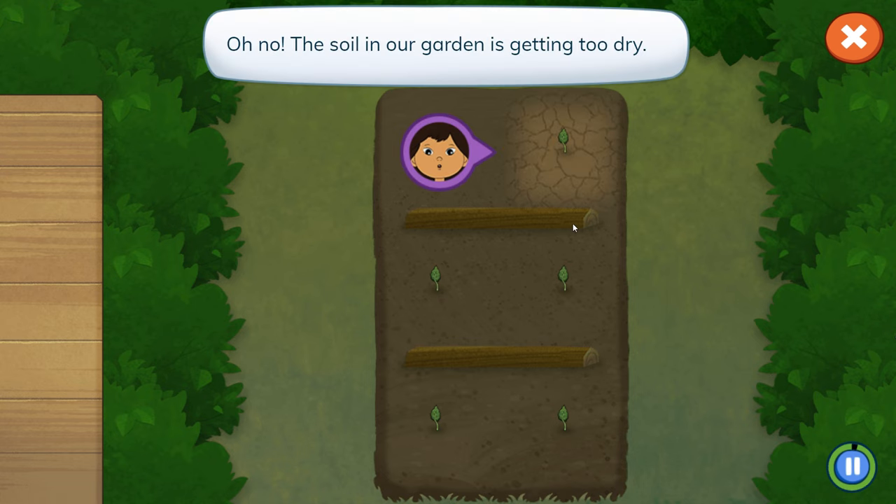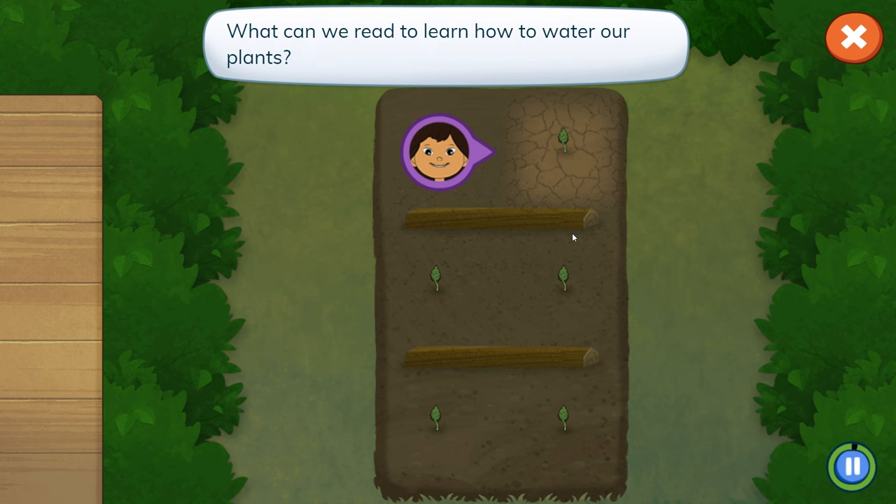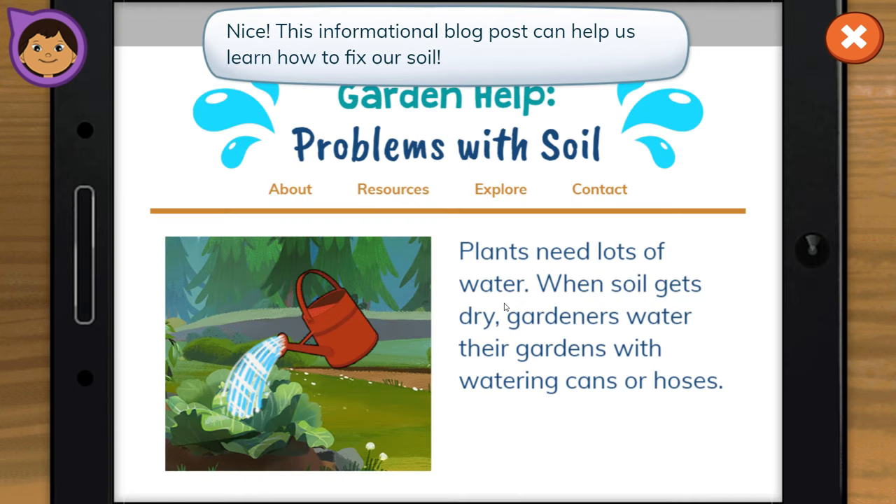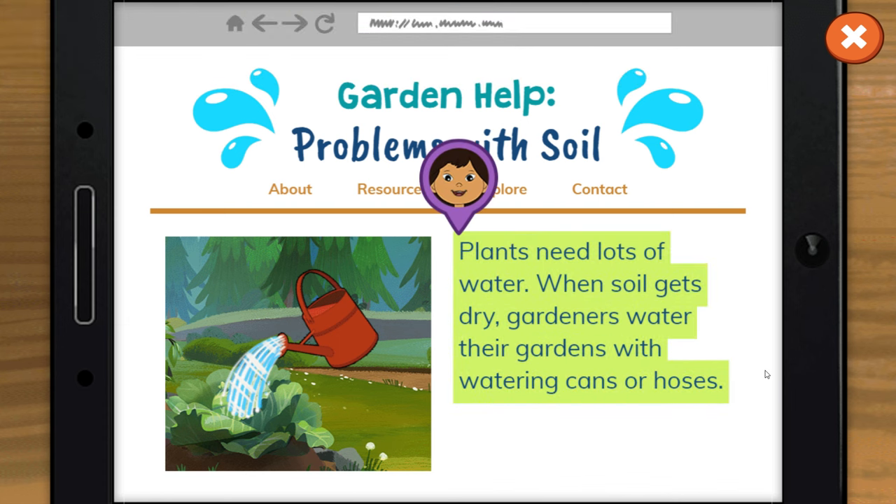Oh no! The soil in our garden is getting too dry. What can we read to learn how to water our plants? Each of these will help us find out how to fix our soil. This informational blog post can help us learn how to fix our soil. Plants need lots of water. When soil gets dry, gardeners water their gardens with watering cans or hoses.